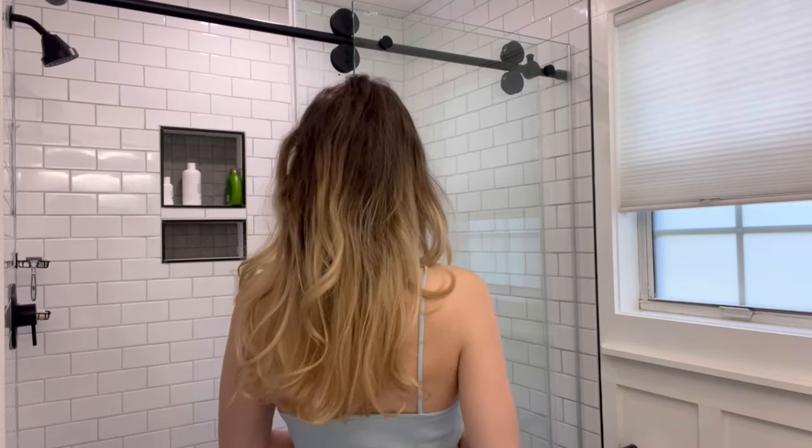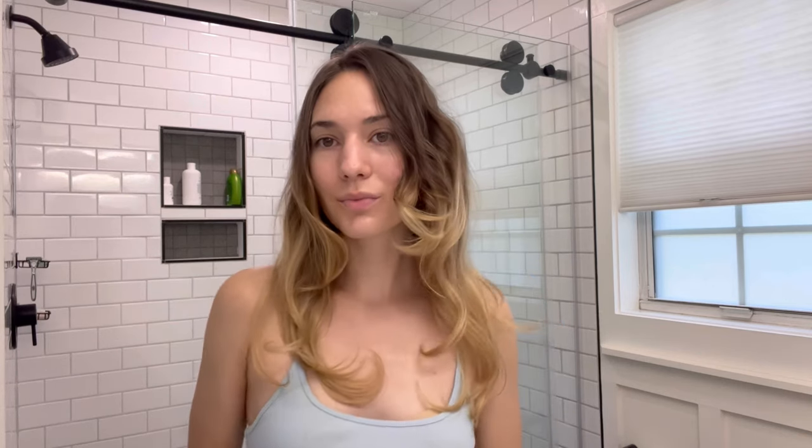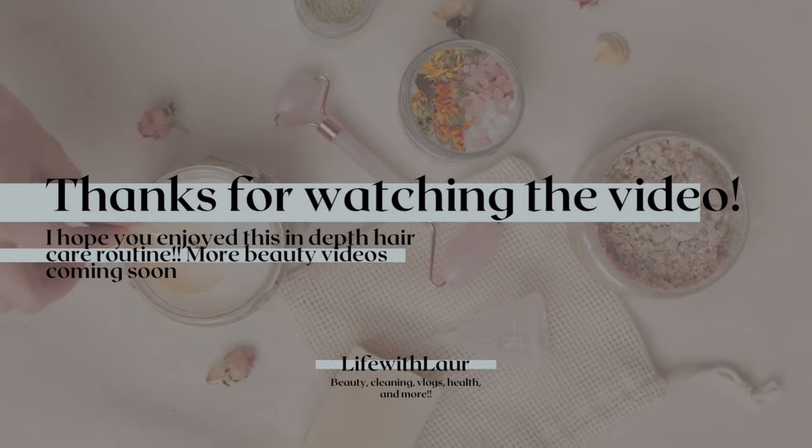I hope you guys enjoyed this video and found it informative, relaxing, and inspiring. Feel free to start a dialogue in the comments on what your favorite hair care tips are — I would love to learn from others and share ideas. If you liked this video, be sure to like and subscribe for more beauty-related videos. I also do cleaning videos and vlogs, so thank you so much for watching and I'll see you soon in the next video.